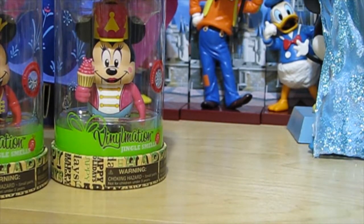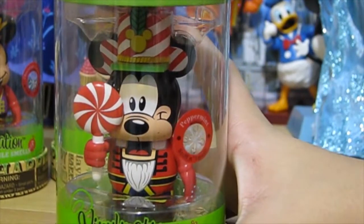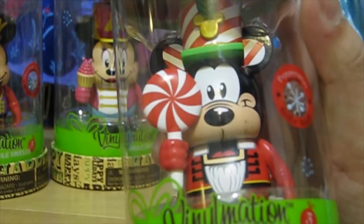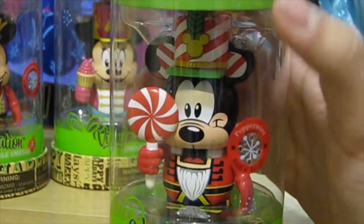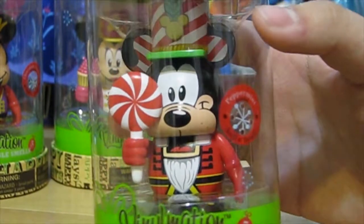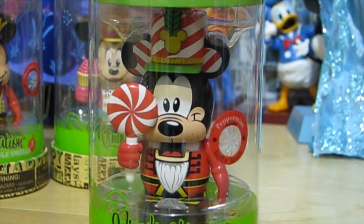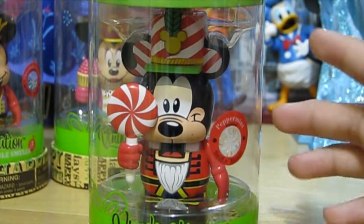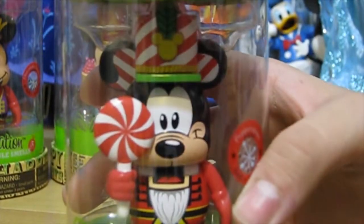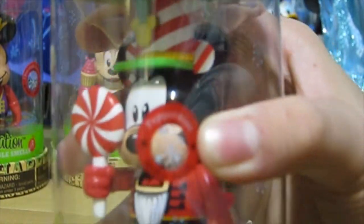Next up, we have Goofy. This one is really nice because I love peppermint, especially in the wintertime. It's all striped out in red and white, so that's really nice. His expression looks really happy. This also reminds me of, I believe it was the 2011 or 2012 Goofy animation that came in a box where he was holding a big lollipop as well. But this is a Jinglesmell, so he smells like what he's holding — and as you can see, you guessed it, it is peppermint.